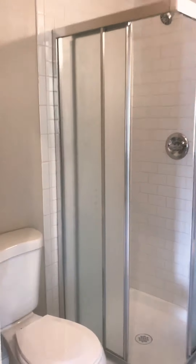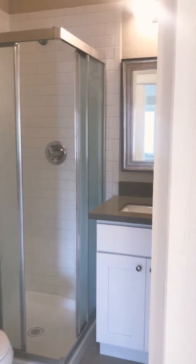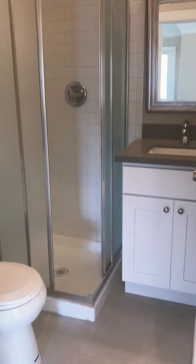Bathroom number one is over here. New vanity, new tile, and a new shower.